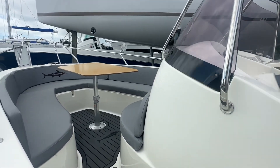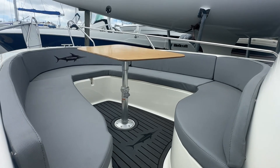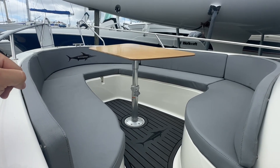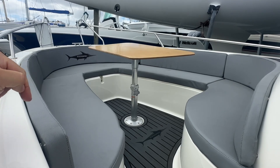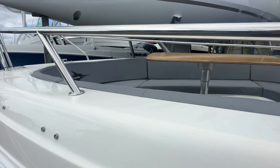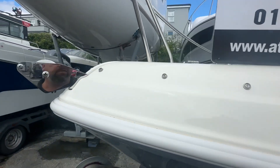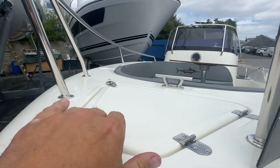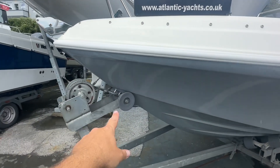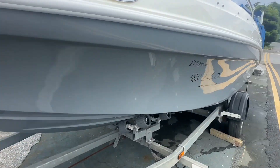Up front there's a nice dining area — a big saloon-style space. That table drops down to make a sunpad. There are guard rails all the way around, LED lights, a bow roller, and an anchor locker. Stainless steel cleats at the front, and there's a towing eye on the bow for tying up and for hauling onto the trailer.